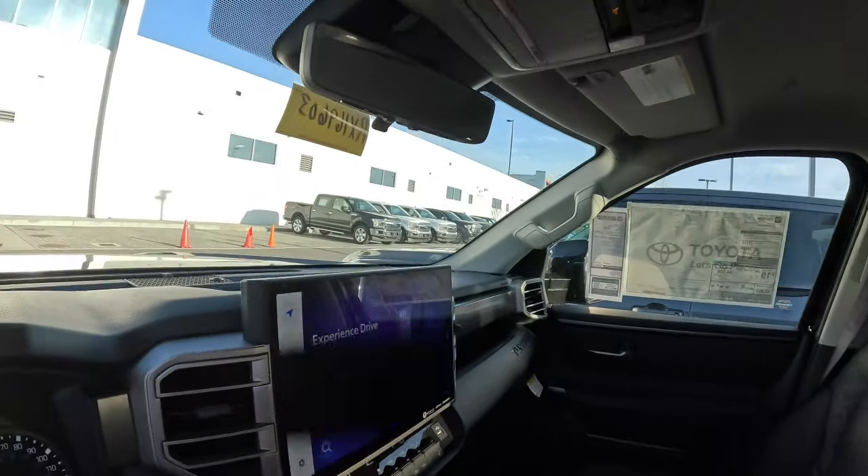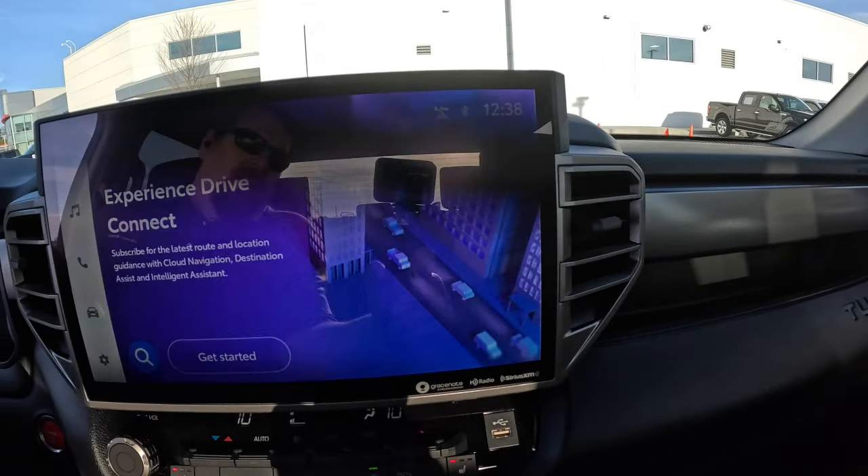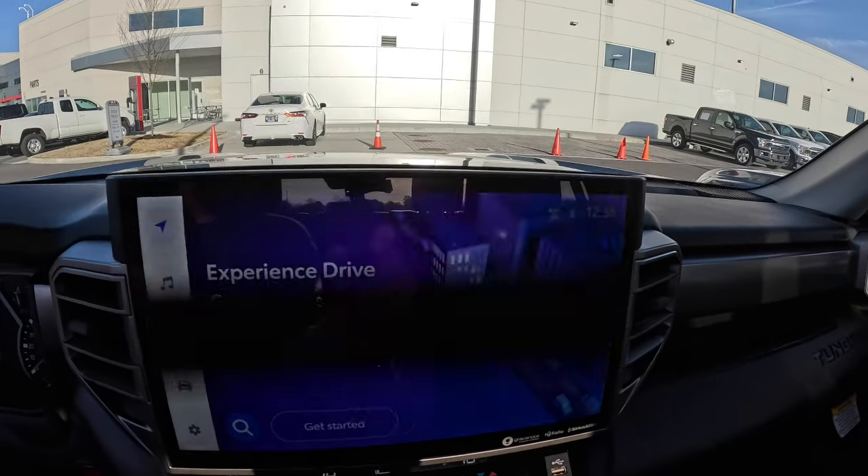Hey guys, Steve Walsh here with Beaman Toyota. Sitting in a Tundra right now, and I want to go over something that you might notice in the new system — whether you're in a RAV4 or a 2025 Camry, you'll have this. Depending on what you're in, you'll probably see something like this when you first get into your vehicle.